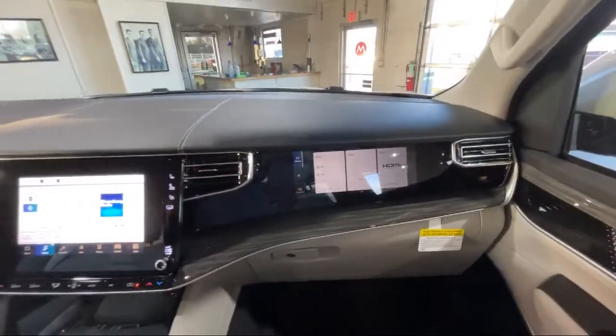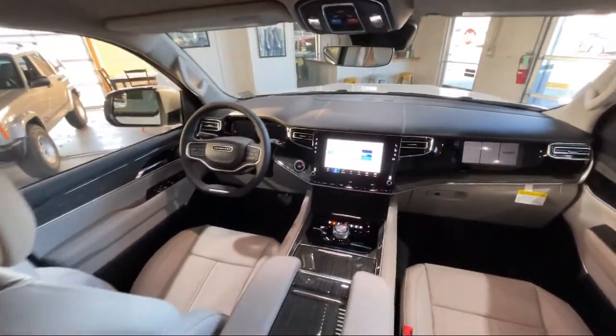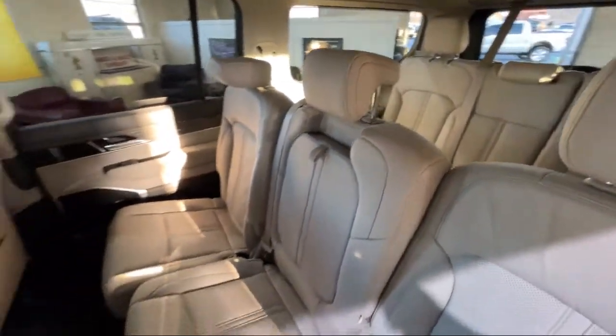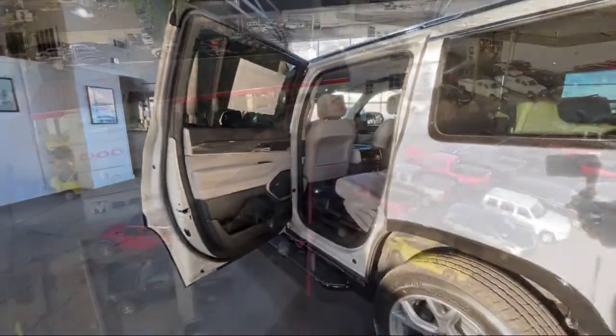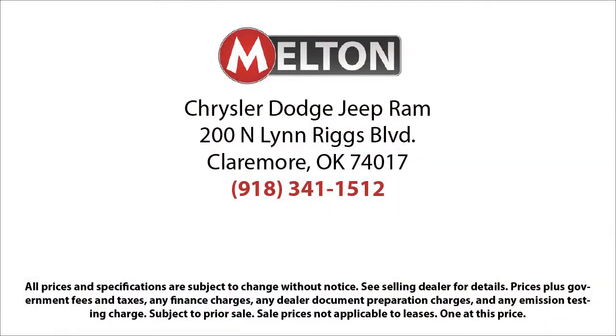For over 75 years, the Melton name has become synonymous with hassle-free car buying. We kind of invented the concept. Our prices are posted, our cars are unlocked, and we offer solo test drives. We have earned the coveted J.D. Power Customer First Award for excellence and have won the Customer Satisfaction Award for Oklahoma three years running.